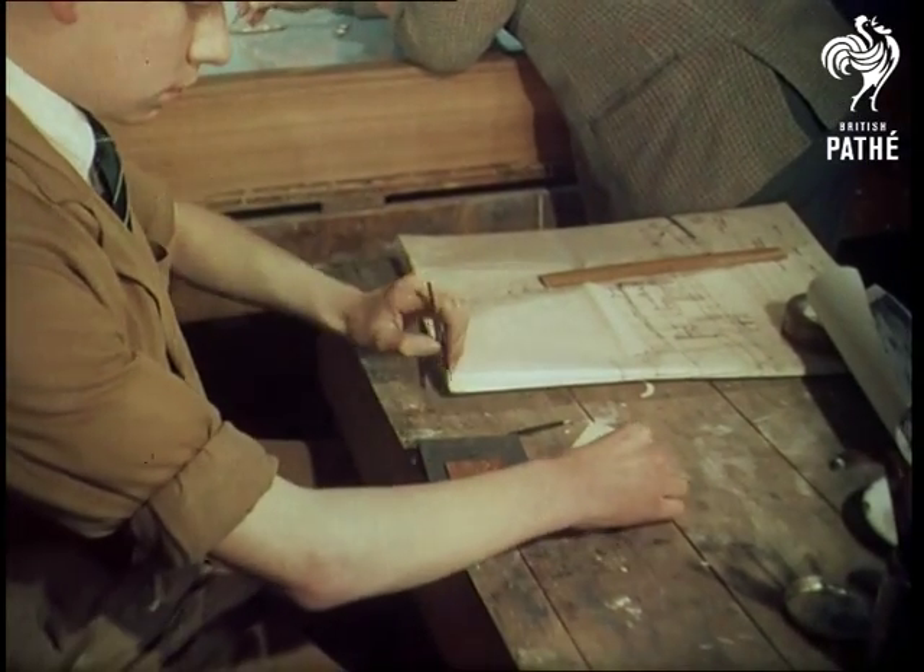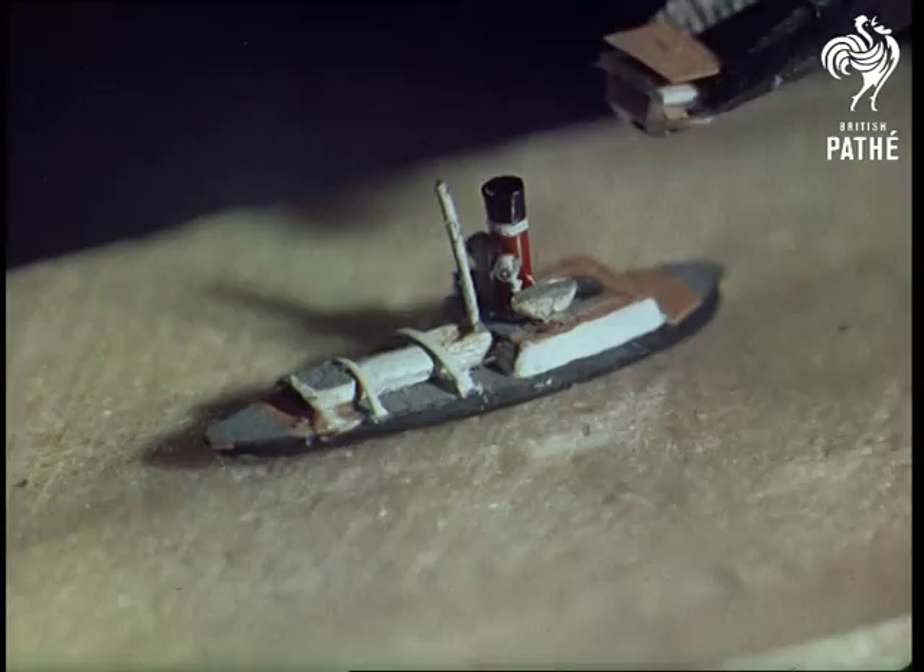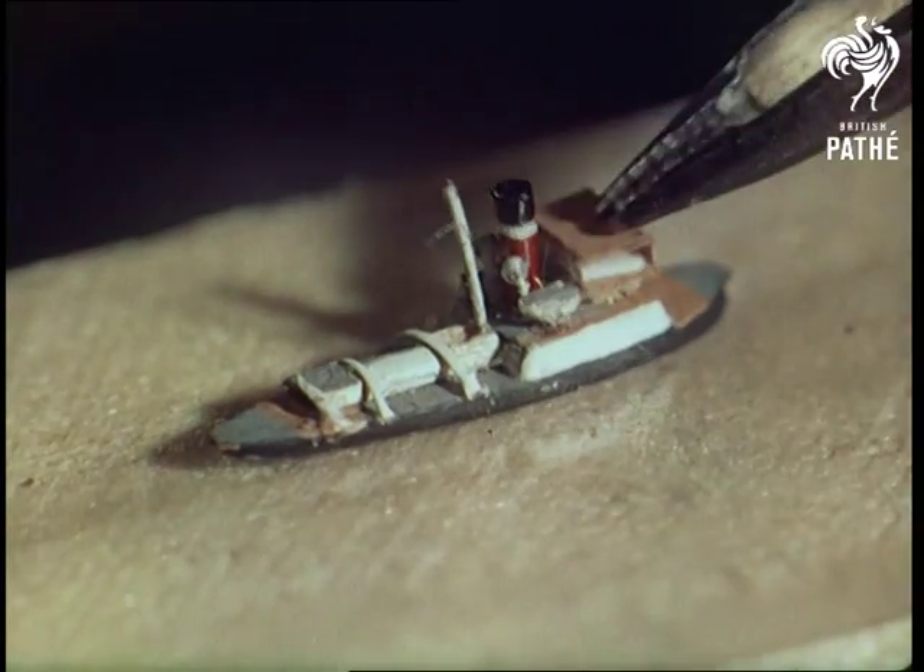Expert Ralph Whitten needs tweezers to set in position the bridge of a tug only five-eighths of an inch long, and to find a mast from a hog bristle brush.